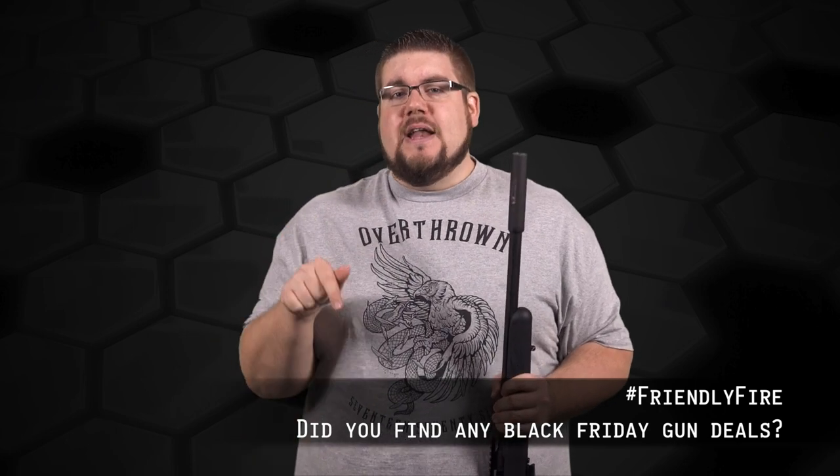If you want your question answered right here on the show, you can post it over on facebook.com/theguncollective or post it on Instagram and Twitter using hashtag Friendly Fire.